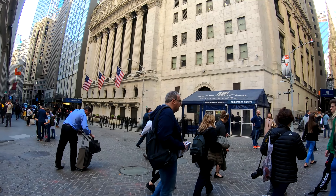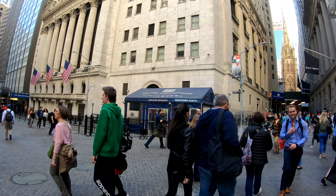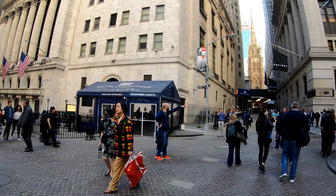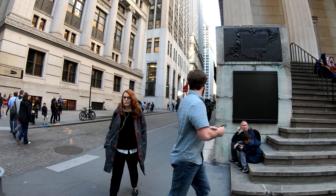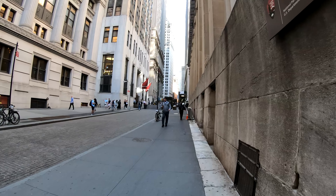So actually there's a lot of security here. In order to go into the New York Stock Exchange, you need to register as a guest or have the proper credentials. Actually, the Stock Exchange is more of a facade than anything because most of the trading is done in New Jersey, as well as other places around New York City.